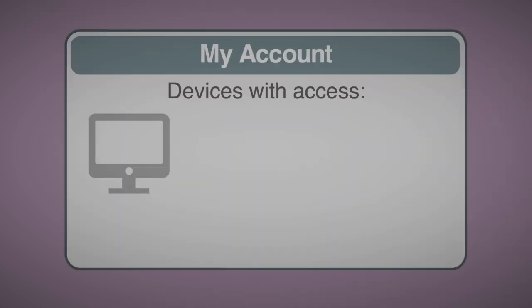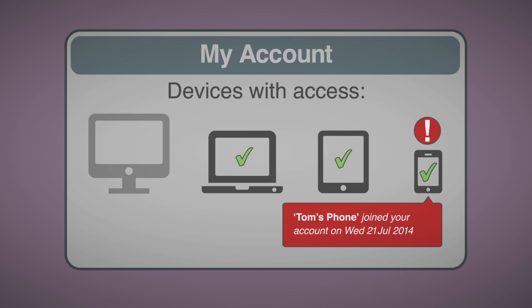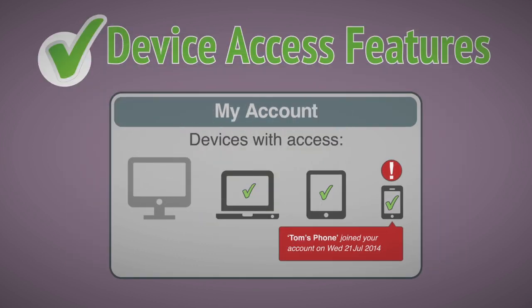Many services now offer the ability to monitor and notify you of any devices accessing your account. Use this security feature if available.